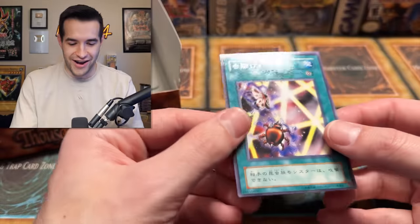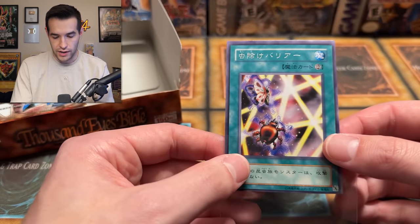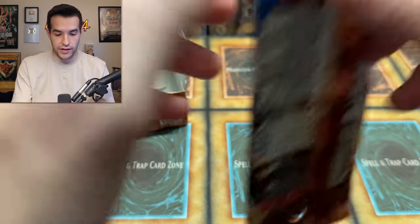We got a rare! Let's go! Centering is terrible, but that is the Insect Barrier. This is a crazy combo card back in the day. So there are rares in the set, everybody — there ARE rares. This second half should have foils and rares everywhere, right? In theory. I don't actually know the ratios of old OCGs.